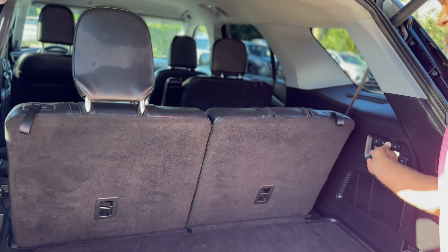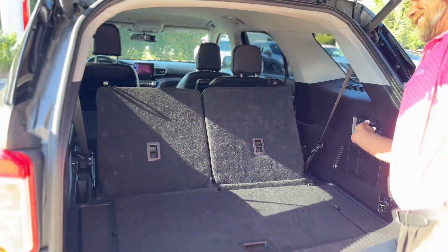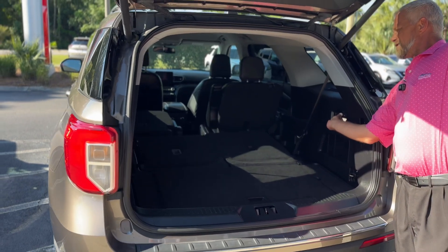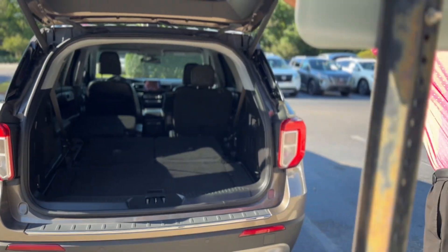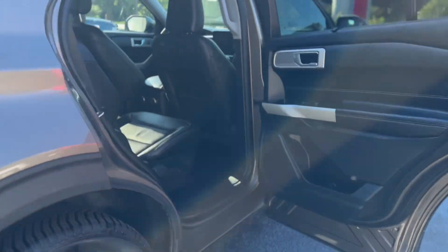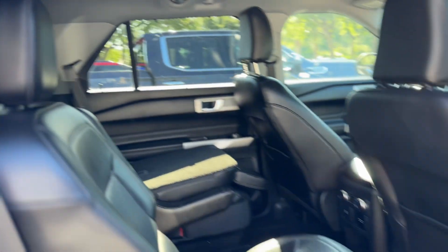Look at here — power seating. Yes sir, you have a lot of space when you fold it down, nice and clean. On the passenger side you still have your bucket seats in the back for easy access to the third row.